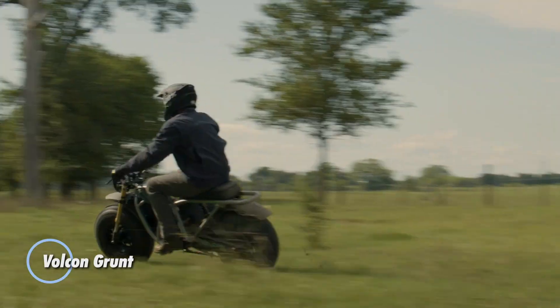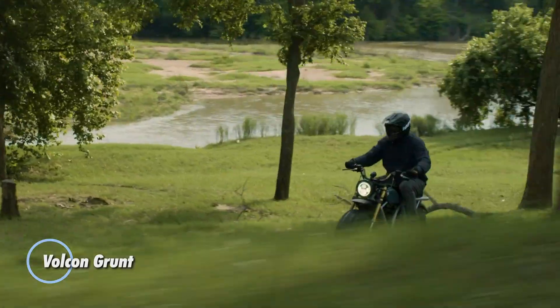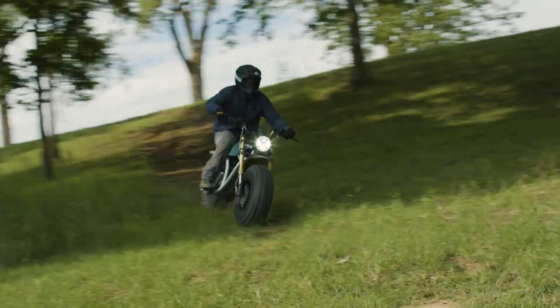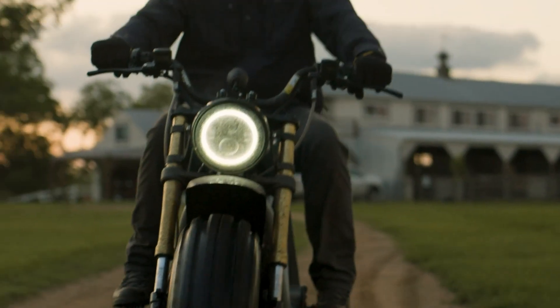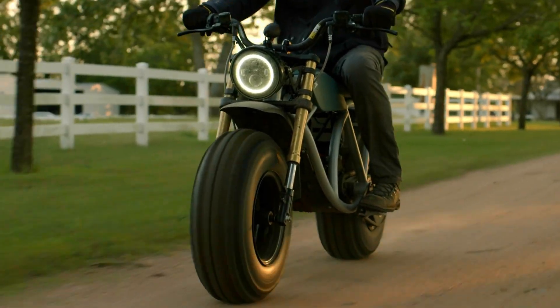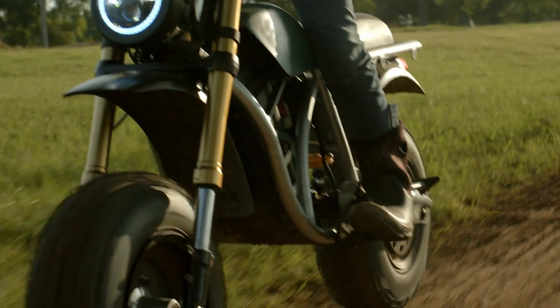The Volcon Grunt is an innovative electric off-road motorcycle designed for adventure and rugged terrain. With its powerful electric motor, the Grunt delivers immediate torque and smooth acceleration, providing a thrilling ride without the noise and emissions of traditional gas-powered bikes. Priced at $5,995, the Grunt features a robust and durable design, with fat tires that offer excellent stability and traction on various surfaces, from mud to sand.